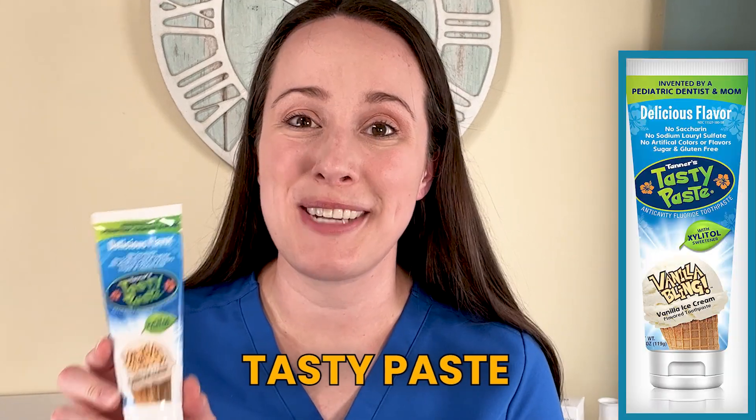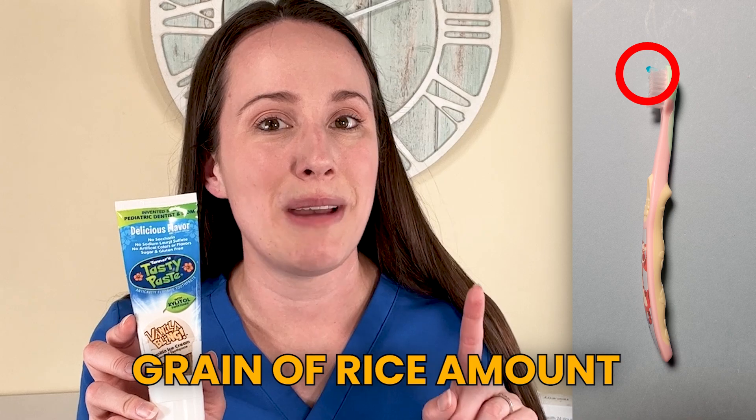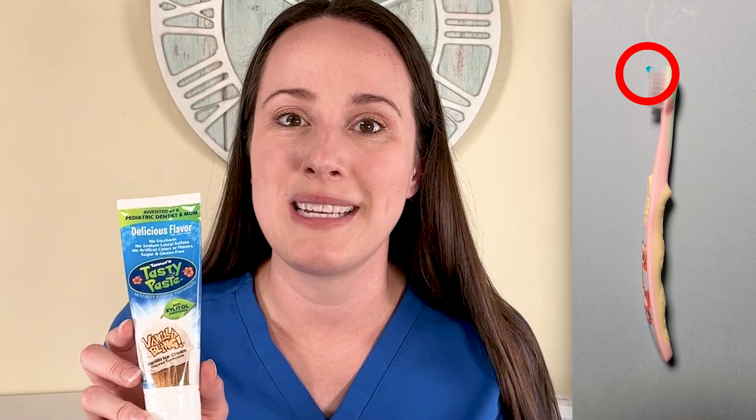My personal favorite is Tanner's Tasty Paste. They've got a vanilla bling flavor that literally tastes like cake icing, and all of their flavors are SLS-free. The cool part is they've also got a baby bling that is fluoride-free, so if you've got a kid who really wants to apply their own toothpaste, you can use one that has the fluoride while they use one that doesn't — that's what I do with my two-year-old.